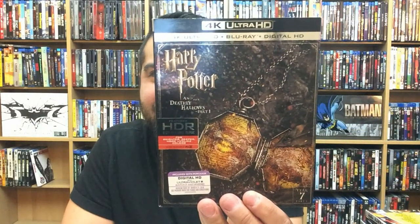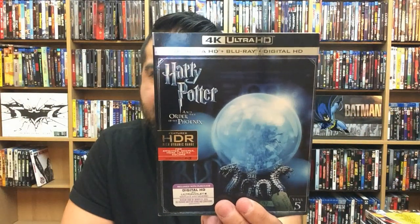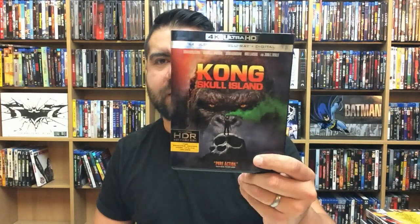Harry Potter and the Deathly Hallows Part 2, Part 1, The Half-Blood Prince, and The Order of the Phoenix. It was very odd that they released the last four Harry Potter films on 4K ahead of the first four, but either way they look fantastic — I thought they did a fantastic job. The first four are supposed to be coming out later this month or in early November.